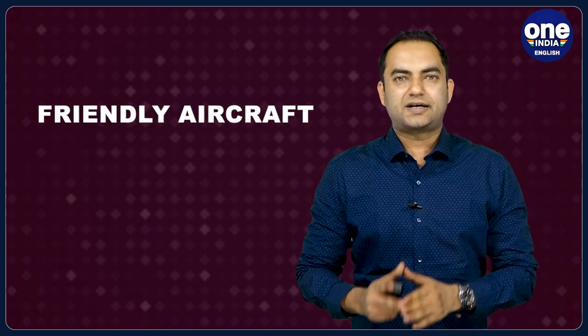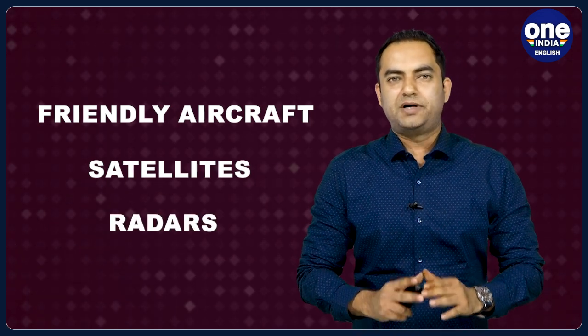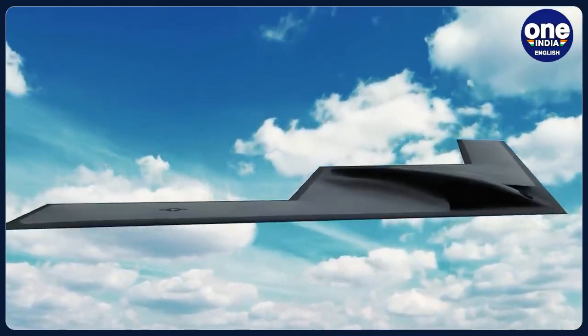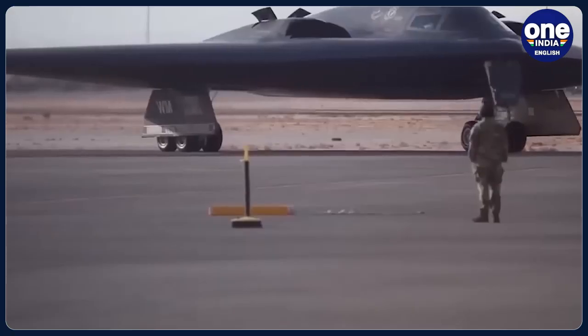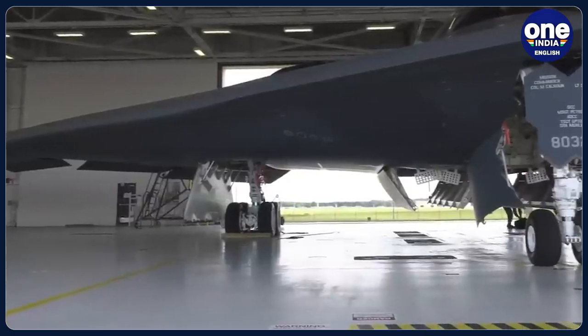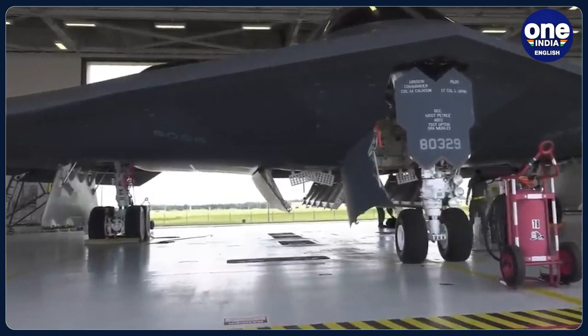It can gather and relay information to friendly aircraft, satellites, and radars. It is also an offensive weapon able to destroy targets within its range. Long-range strikes may be its primary mission, but the B-21 bomber will be able to gather and share intelligence, helping direct its own fleet of weapons that can in turn destroy multiple targets.